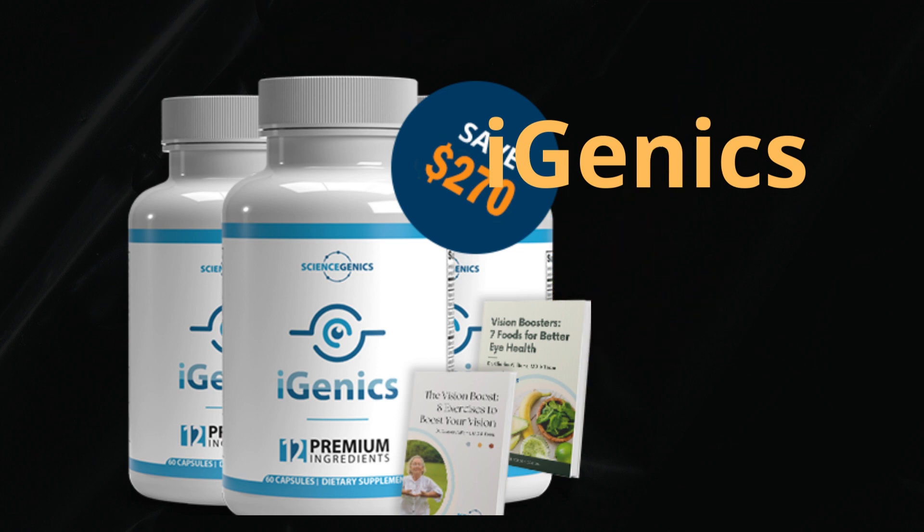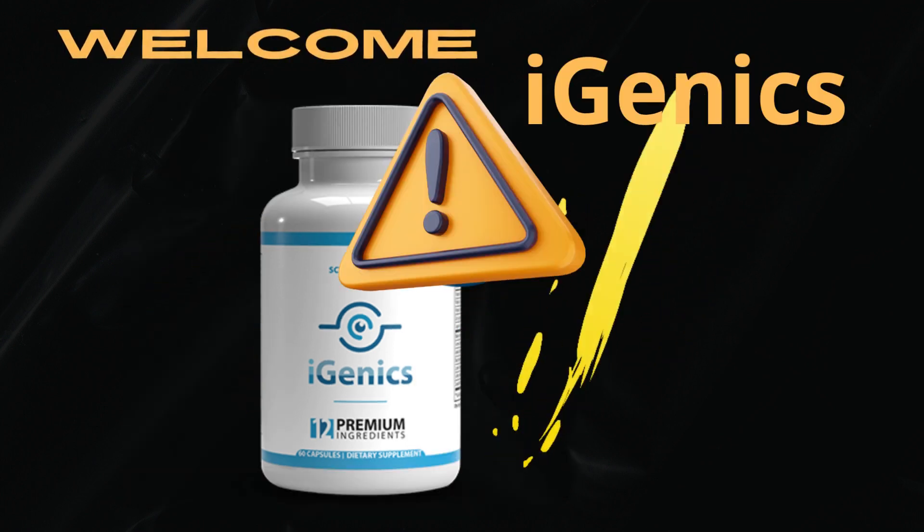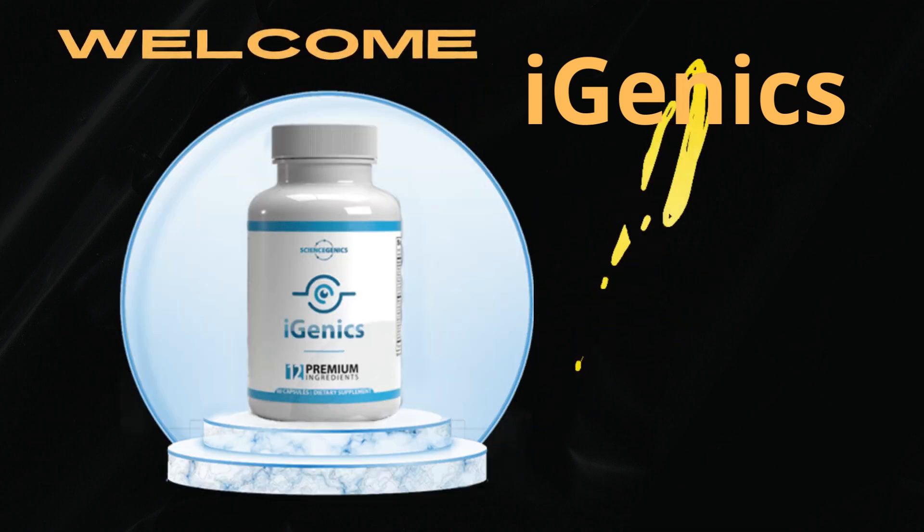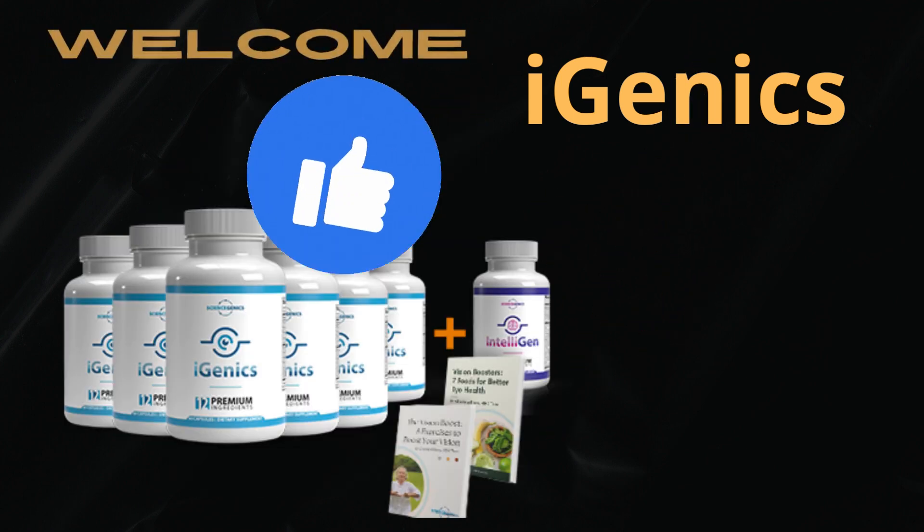The first thing you need to know about Hygenix is: be careful with the website you are going to buy Hygenix from, as Hygenix is only sold on the official website. To help you, I've left the official website link below in the description of this video.